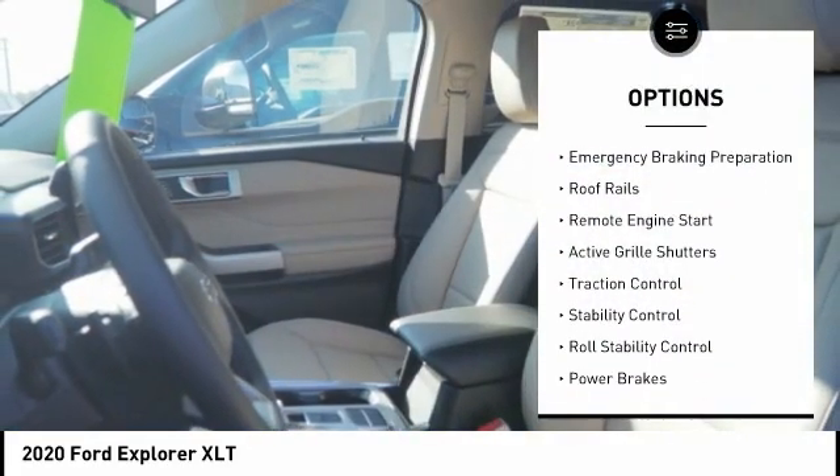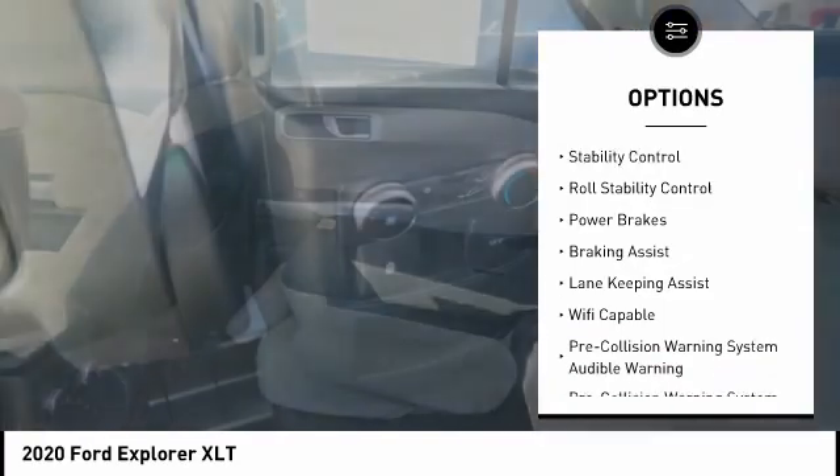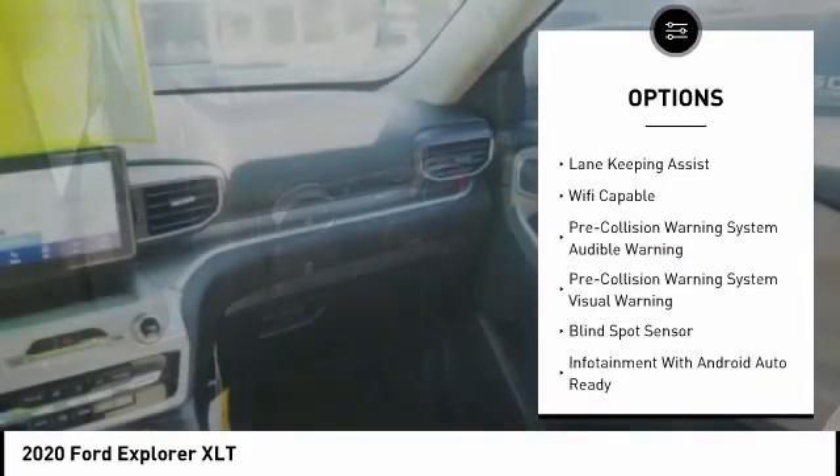Power windows with safety reverse, emergency braking preparation, roof rails, remote engine start, active grille shutters, traction control.